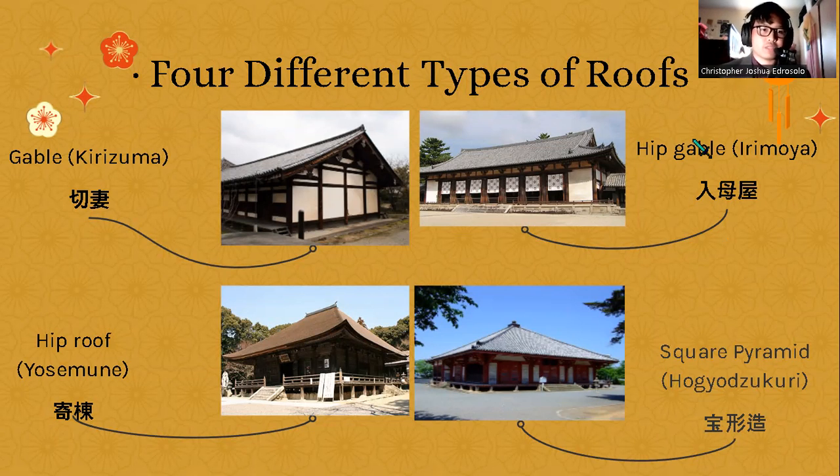It is very important to note there are four common types of roofs in Japanese architecture: gables, which are 'kirizuma'; hip gables, 'irimoya'; hip roof, 'yosemune'; and square pyramids, 'hogyo.' These different roof types are used for different types of buildings depending on whether they are religious or residential.